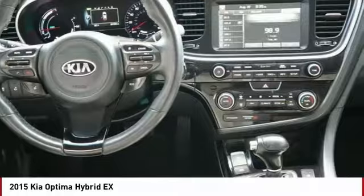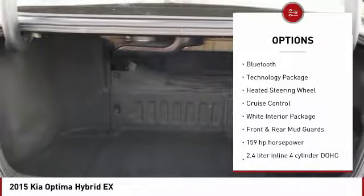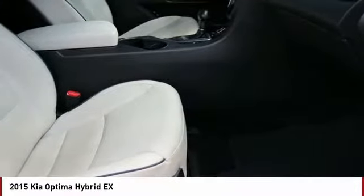Here are some of this vehicle's great options: power retractable mirrors, power heated outside mirrors, automatic transmission, xenon headlights, stability control, remote power door locks, Bluetooth, technology package, heated steering wheel, and cruise control.